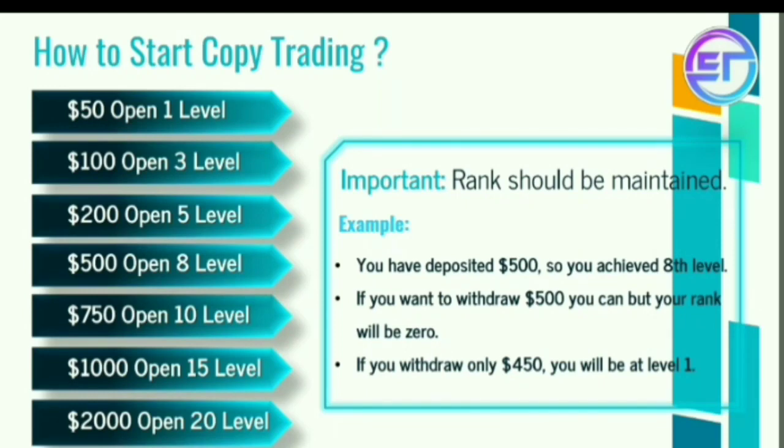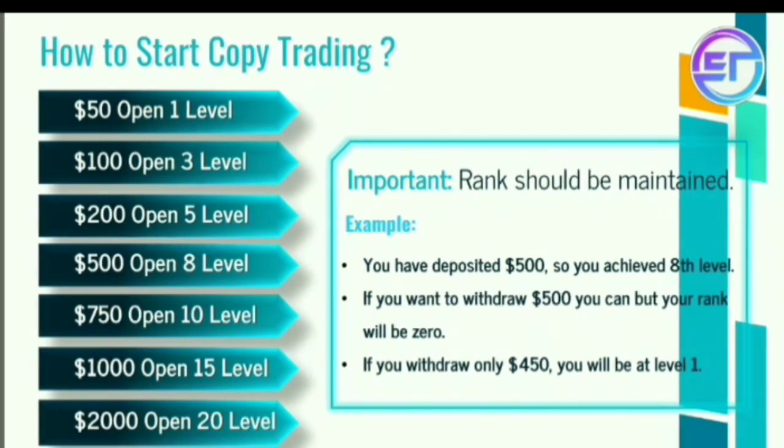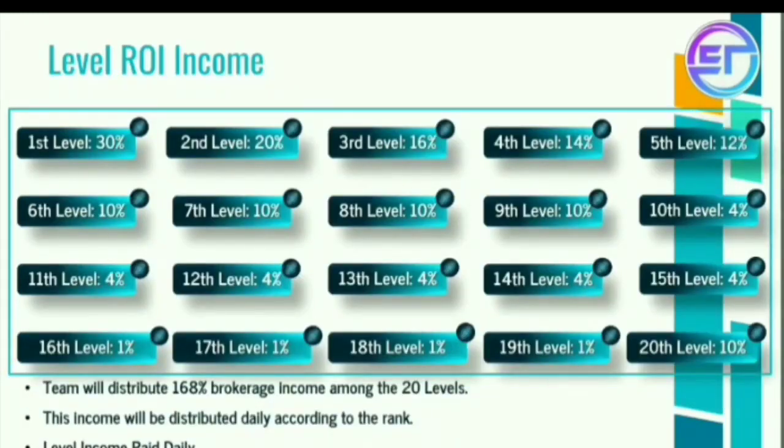$1000 to join gets 1st level income, $2000 to join gets 20th level income. Now $500 deposit gives 8th level income. If you withdraw $500 to join, you get $450 to withdraw and $50 to join, giving you a level income.